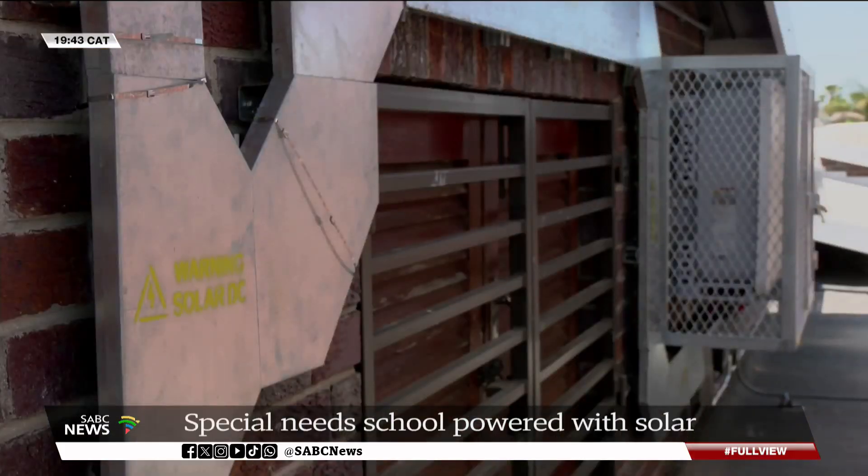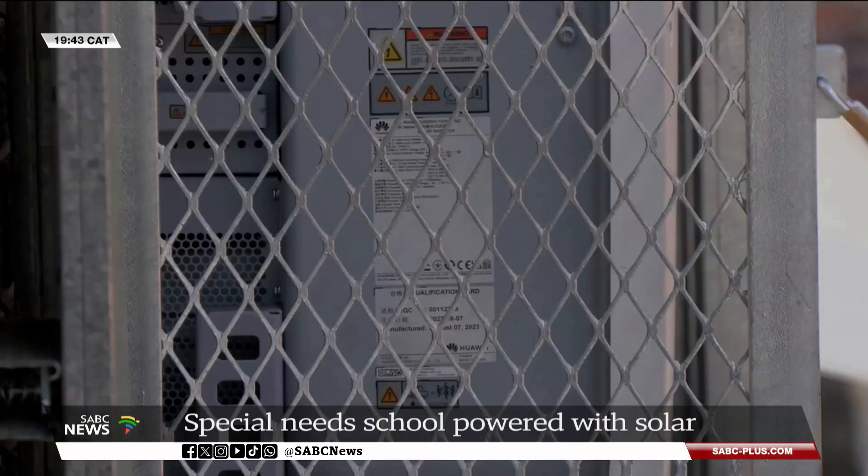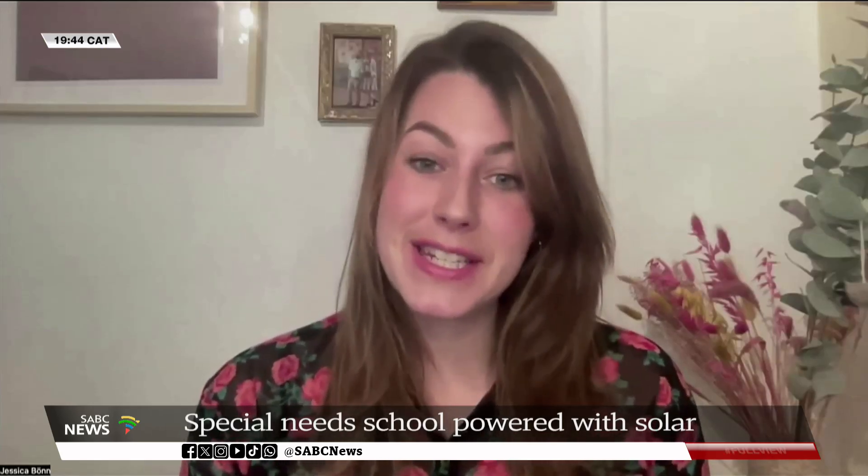The project cost around 1 million rand to install. The installation was sponsored by German non-profit organization Cape Topia, which aims to promote sustainability, safety and social equality. I really loved the idea of funding the solar system for Paul School.